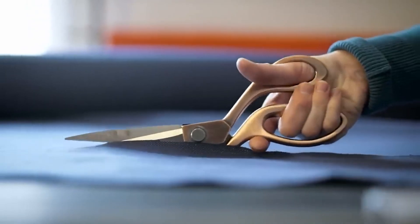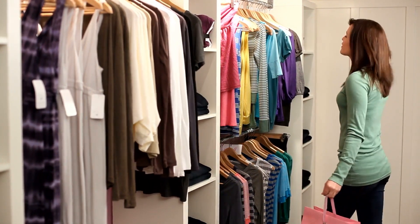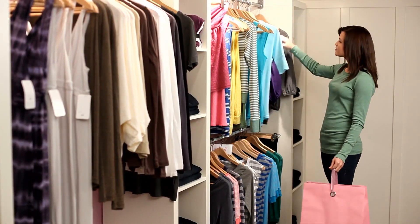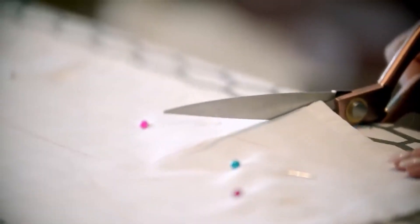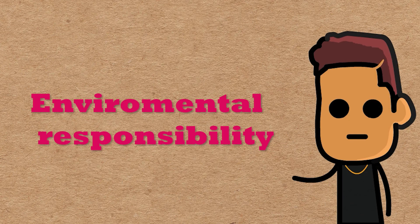The clothing from these brands is often made with lower quality materials, which means items may not last as long as those from higher-end retailers — this contributes to the waste being dumped into the environment. The copying of high-end designs and constant pressure to reduce costs can lead to ethical concerns related to intellectual property and fair business practices. In response, there has been a growing movement towards more sustainable and ethical fashion practices, emphasizing quality over quantity, fair labor practices, and environmentally responsible production methods.